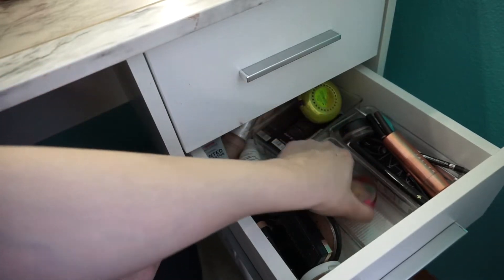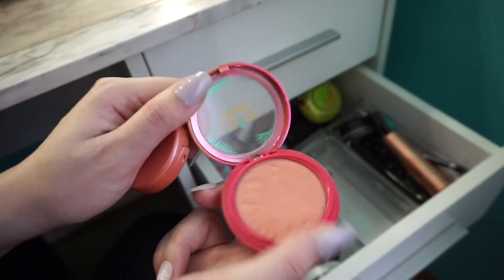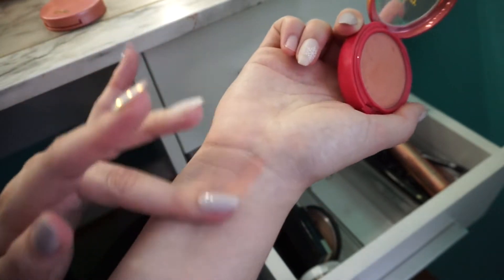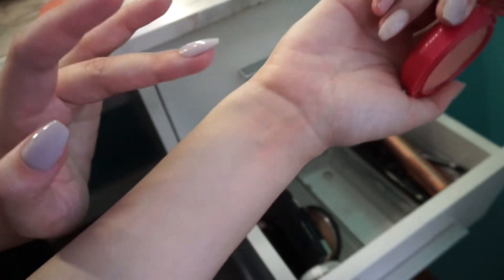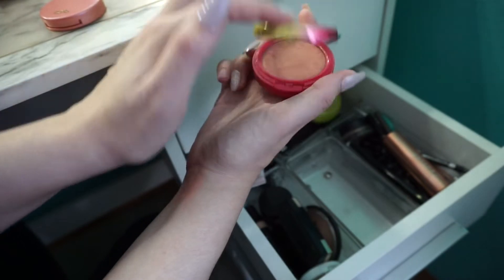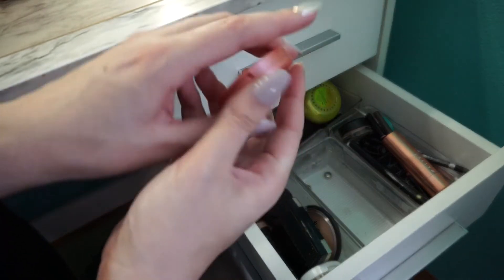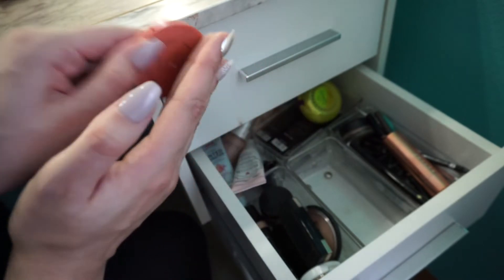Last two blushes in here. Physician's Formula Butter Blush I have not used in forever. I don't really love the shade — it's a little bit too peachy almost. The lighting is really weird in here, I'm going to try to fix it in editing. But yeah, I really don't love this anymore, so I'm going to pass this on. This is a Tarte blush in Corky — again, I have tons of blushes that look just like this, so I'm going to pass this on.